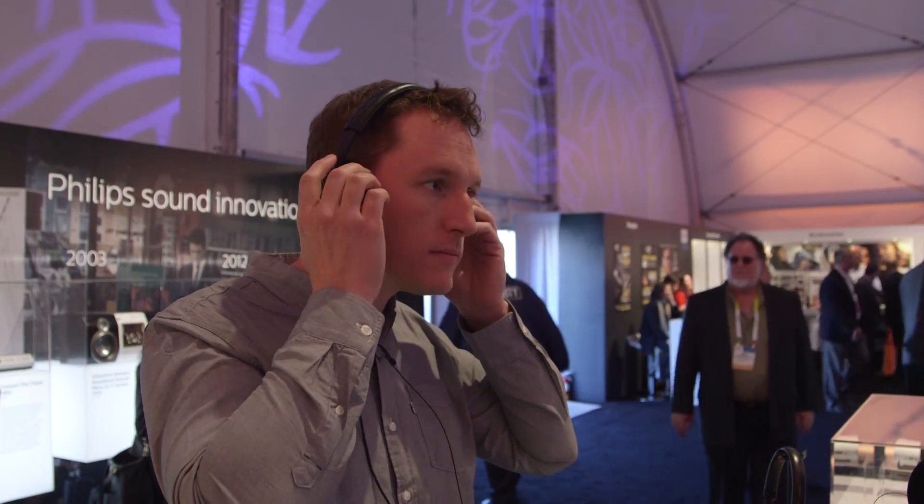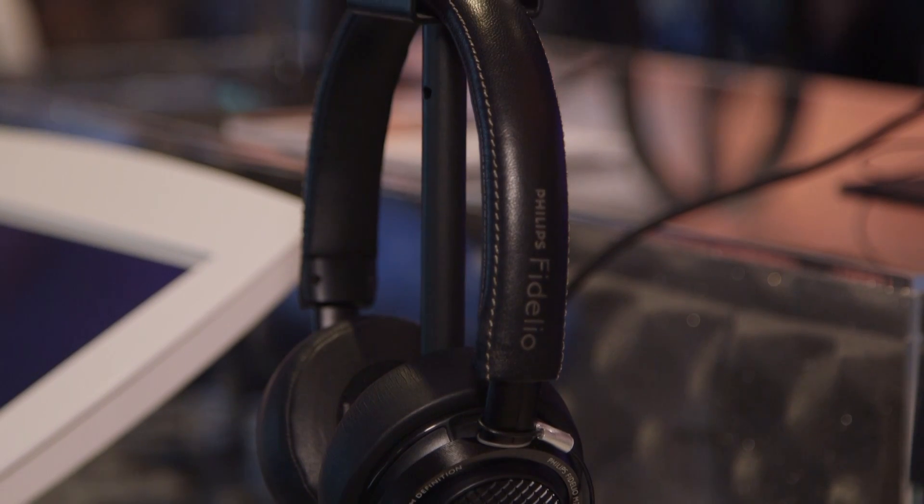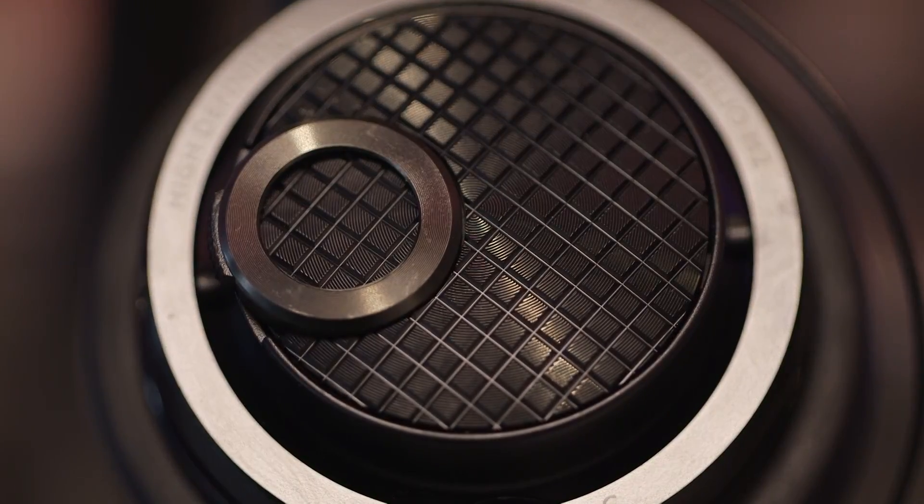The M2L features high-precision 40mm neodymium drivers, and their closed-back design with leather and memory foam earpads ensures excellent isolation in noisy environments. We spoke to Benoit and Pascal from Philips to find out more.